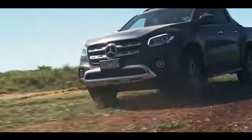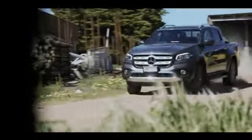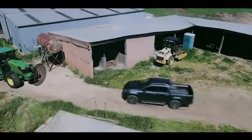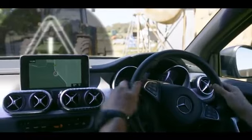The X-Class was the first ute on the market with automated emergency braking. This uses a camera and radar to keep track of dangerous situations up ahead. First, it's going to give me a warning, then apply extra pressure when I put the brakes on. If I don't react, it's going to start to apply the brakes for me.